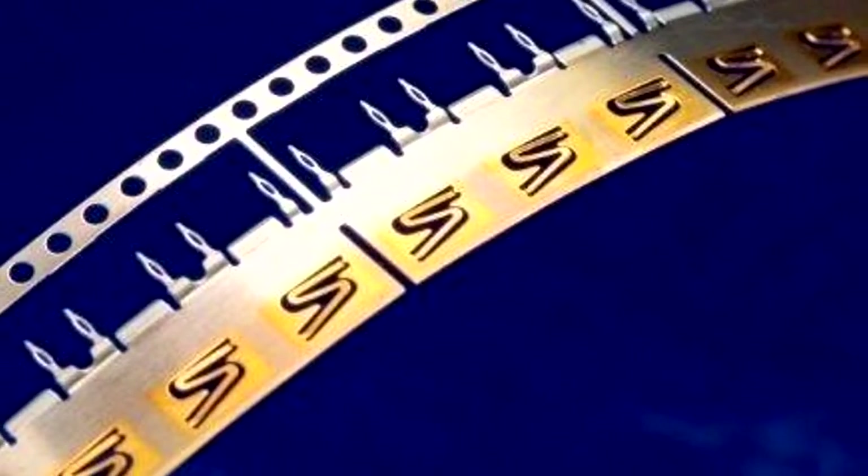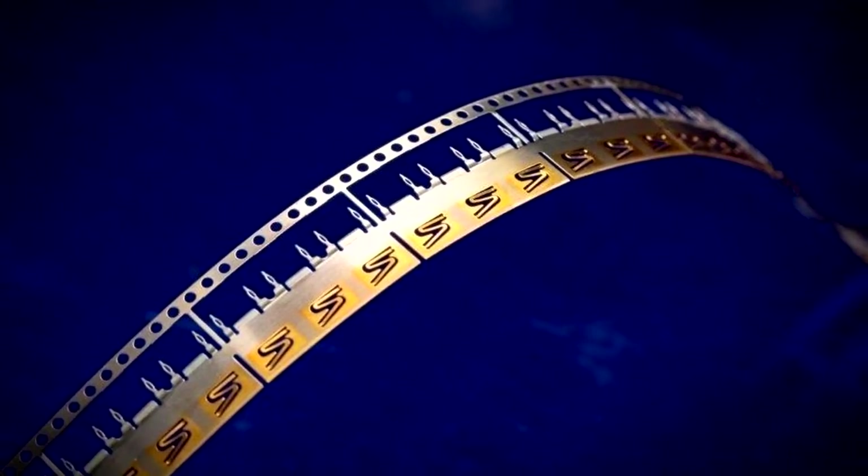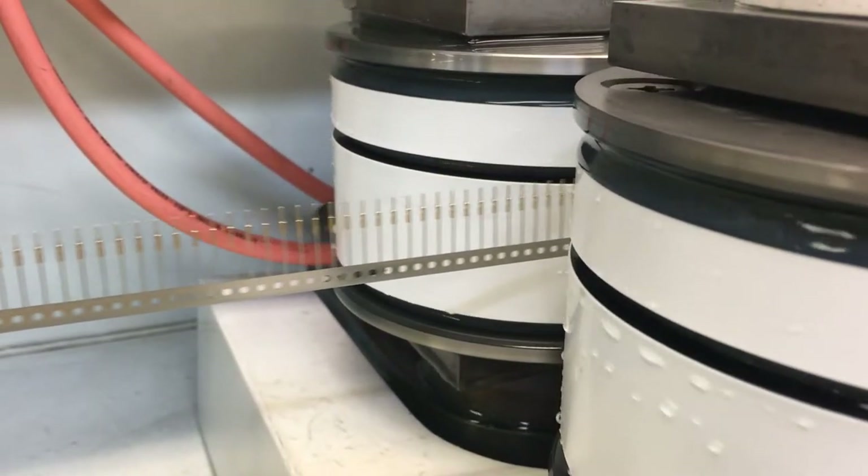American Electro Products, a leading provider of precious and non-precious electroplating services since 1950, specializes in selective reel-to-reel plating.